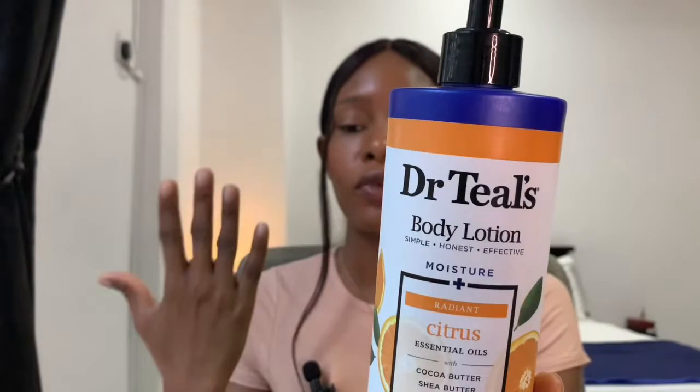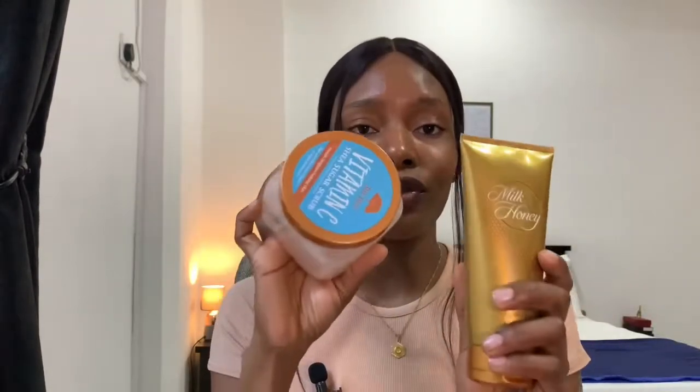I did a review on a previous product and somebody left a comment saying it's giving her pimples on her face. Why are you using a body lotion on your face? It's clearly stated body lotion. These products I'm going to be talking about today are for your body — they are not for your face. Who still uses body products on their face? Please stop it.